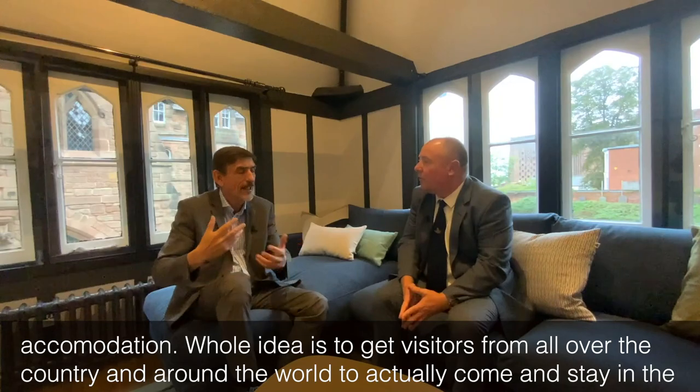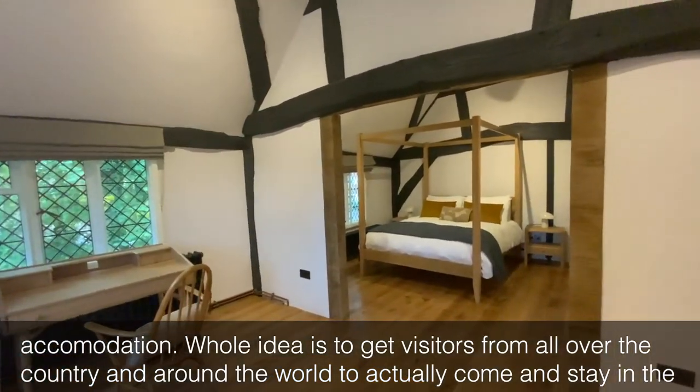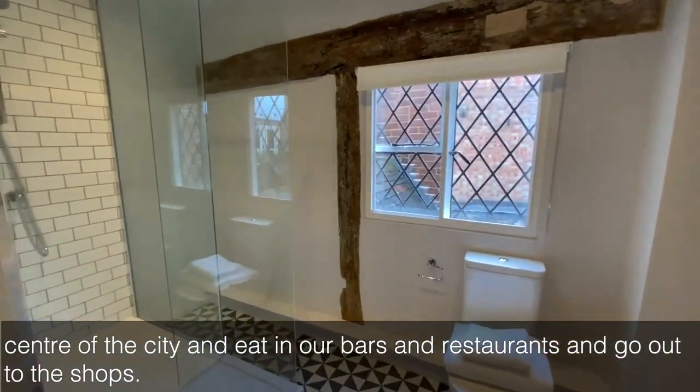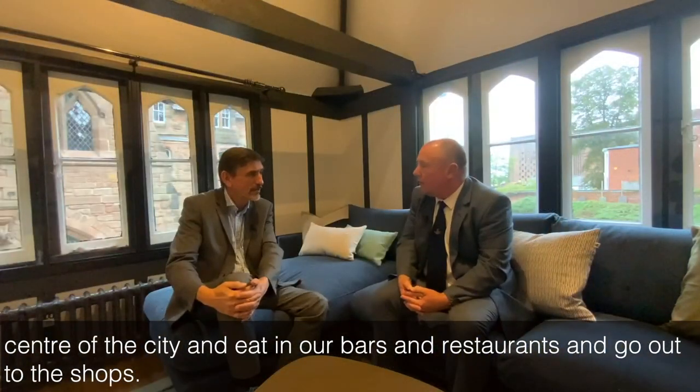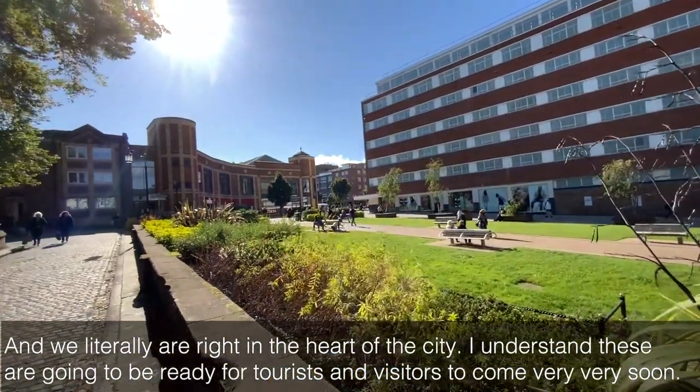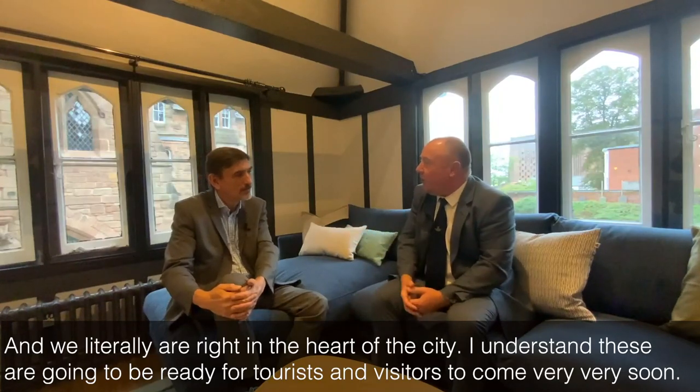The whole idea is to get visitors from all over the country and around the world to actually come and stay in the centre of the city and eat in our bars and restaurants and go out to the shops. And we literally are right in the heart of the city. I understand these are going to be ready for tourists and visitors to come very, very soon.